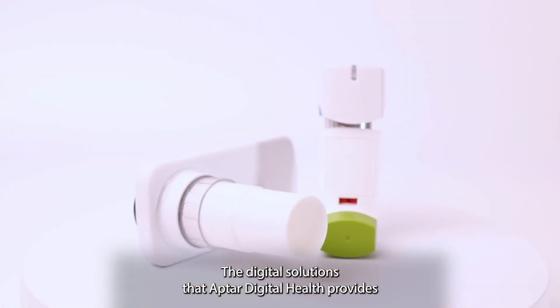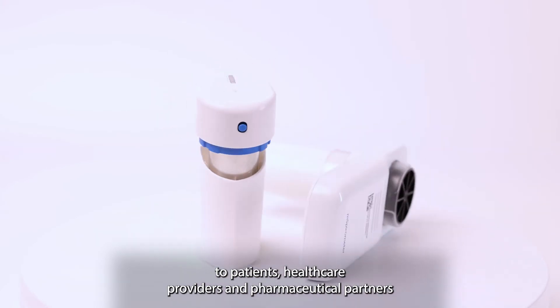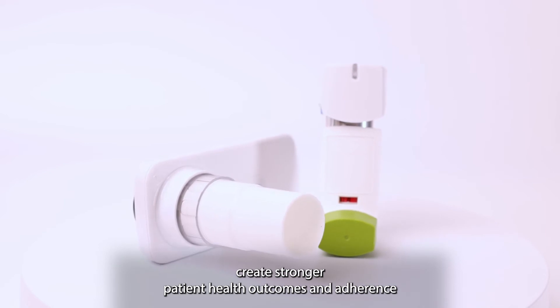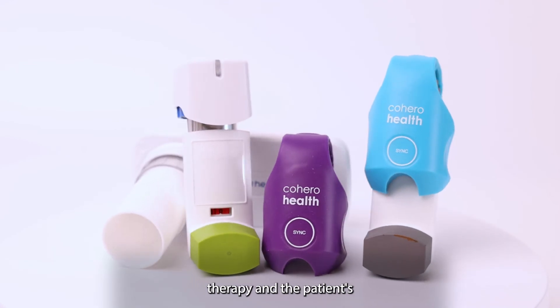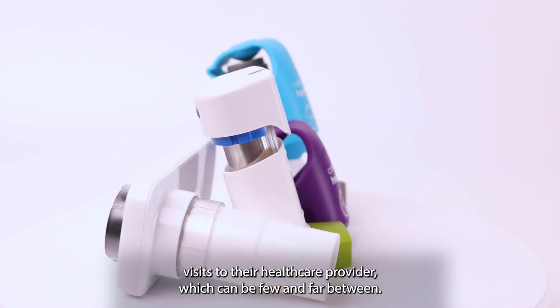The digital solutions that Aptar Digital Health provides to patients, healthcare providers, and pharmaceutical partners create stronger patient health outcomes and adherence by filling in the gaps between a patient's self-administering their respiratory therapy and the patient's visits to their healthcare provider, which can be few and far between.